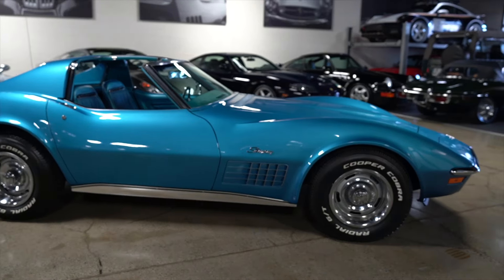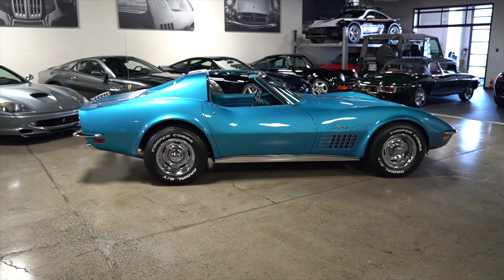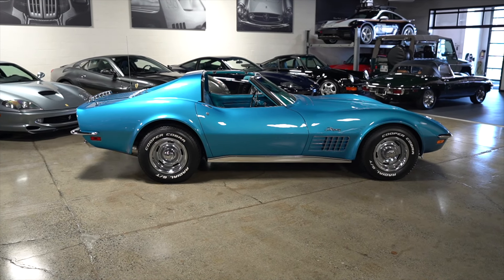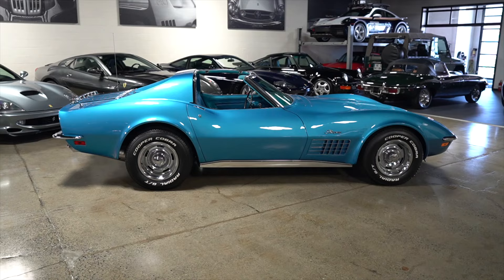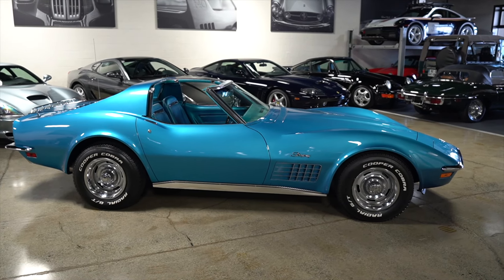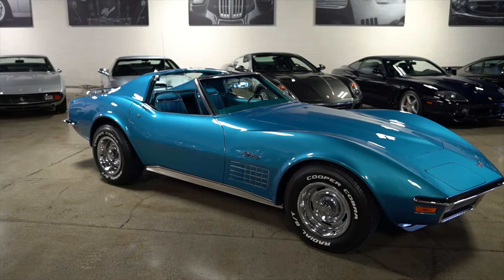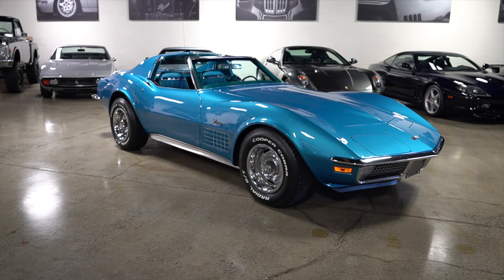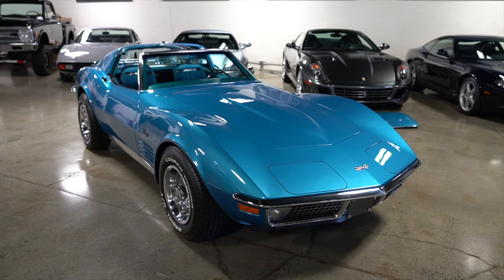I must admit these were not my favorite cars, but the more you're around some of these early C3s and the chrome bumper cars, the appreciation continues to grow. I think they've really come into their own in the last while. I grew up a muscle car guy, but these chrome bumper C3s kind of do it for me. We are offering this car at no reserve.